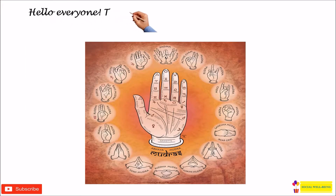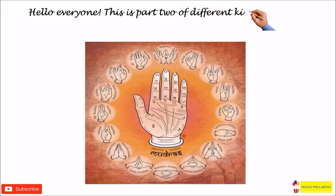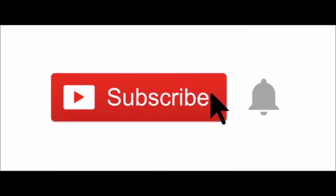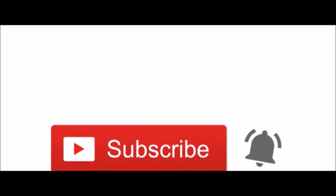Hello everyone, this is part two of different kinds of mudras. So shall we get started? Before we start, don't forget to subscribe to our channel and turn on the notification so you won't miss any of our new videos.